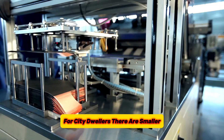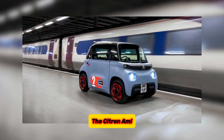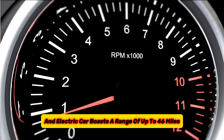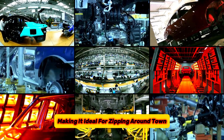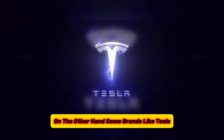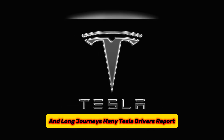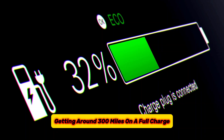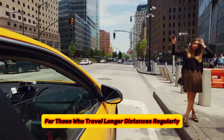With over 100 EV models now available in the UK market, you're more likely to find a car that perfectly fits your lifestyle and driving needs. For city dwellers, there are smaller, more convenient EVs like the Citroën AMI, an electric car that boasts a range of up to 46 miles, making it ideal for zipping around town for errands or short commutes. On the other hand, some brands like Tesla focus on building EVs for performance and long journeys. Many Tesla drivers report getting around 300 miles on a full charge, making them a good choice for those who travel longer distances regularly.